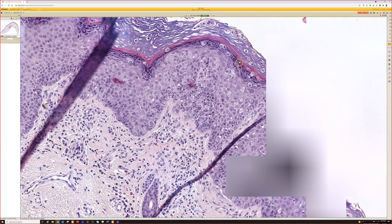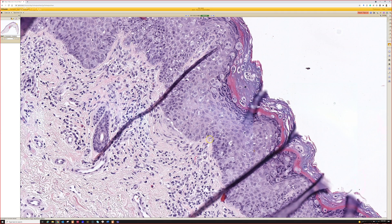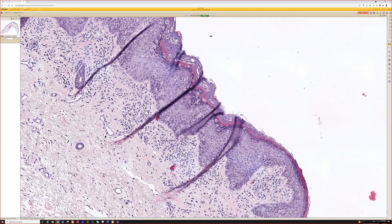This is Paget's disease, which I've talked to you guys about before. Cytokeratin 7 is usually my favorite stain for that, although there are some other complexities depending on the site.